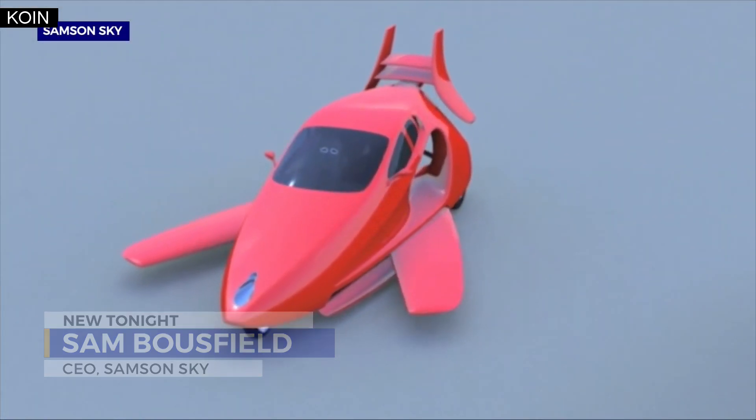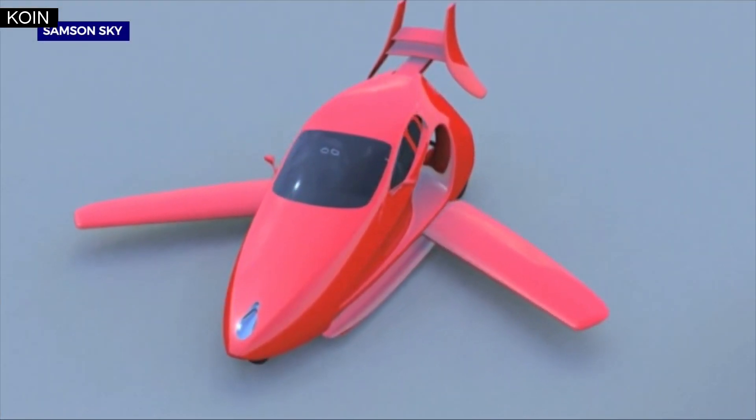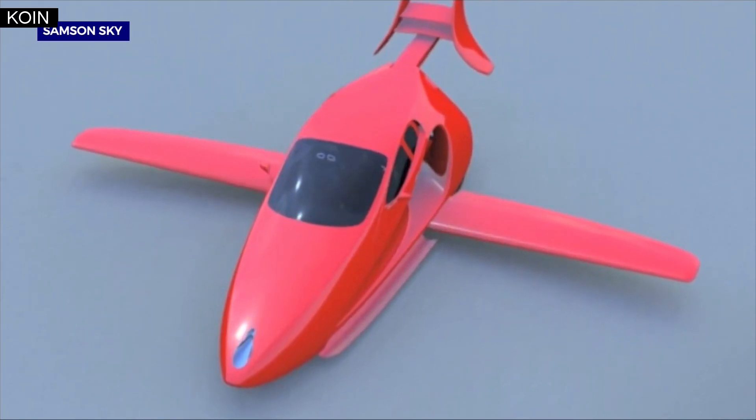When you want to fly, you push the button, the wings swing out from the belly, the tail pulls back, and it unfurls out the top — and then you fly.